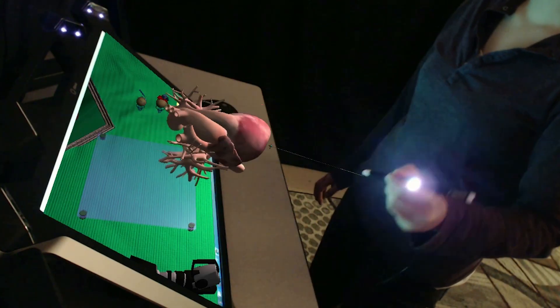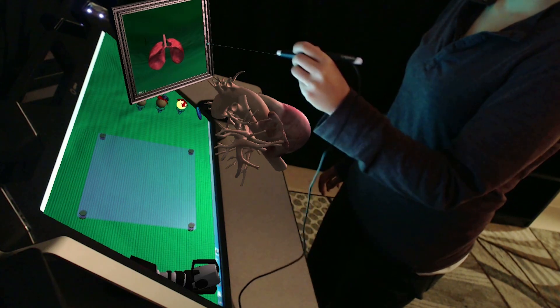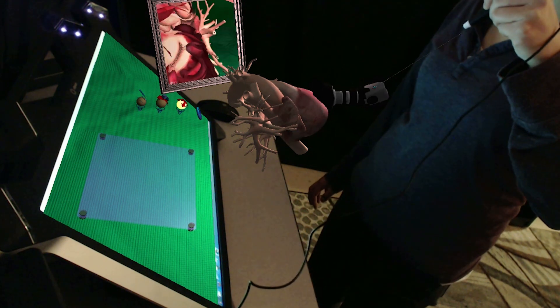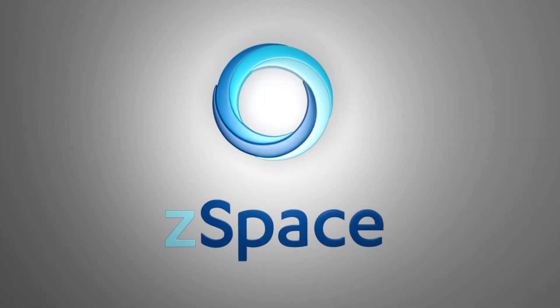Kinesthetic learning is probably one of the most tried and true ways of teaching. The ability to manipulate, to really emphasize form and function is a very powerful tool in education. The software and hardware provided in ZSpace allows you to do that.